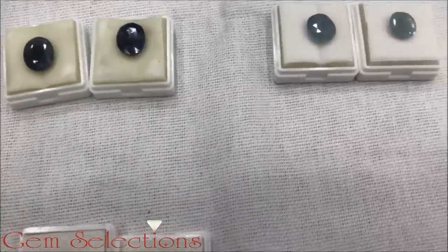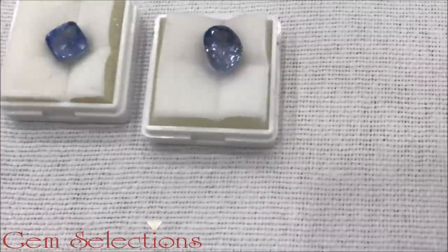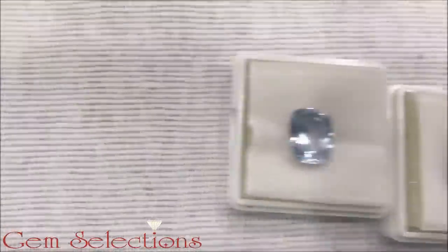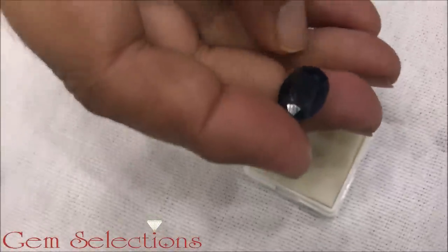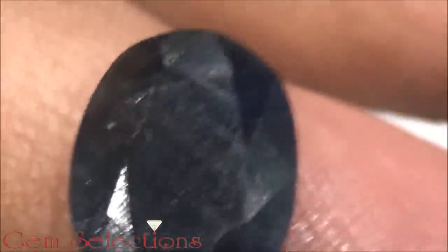This is Sri Lanka Neelam, which is called Singla and Siloan. These are very beautiful Neelam, but they are small. This is Bangkok Neelam — a non-heated treated variety of Neelam, which is very rare today.